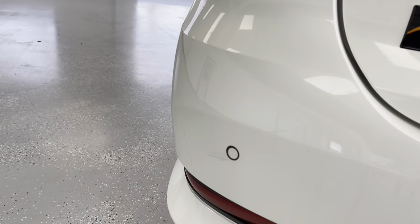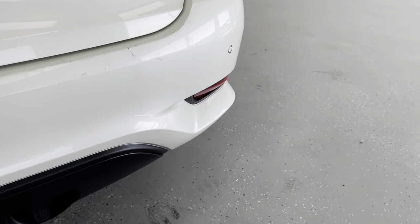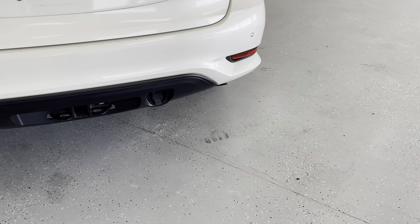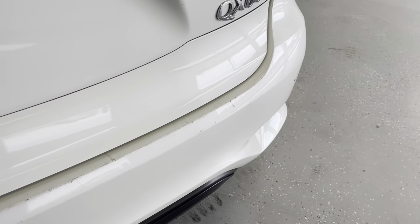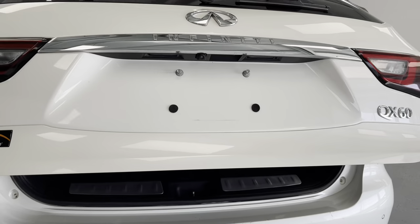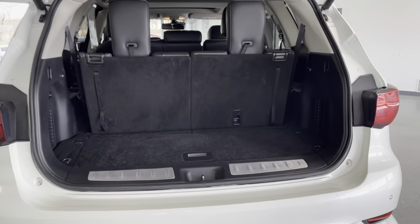You also have rear proximity sensors along the rear of this vehicle — those little dots will let you know if there is anything behind you whenever you're backing up or parking. They are also in the front, and you have a backup camera to go along with that. I'll just put this tailgate up so you can see how much space you have in the rear, and as you'll be able to see, it does go up with the push of a button as you do have a power tailgate.